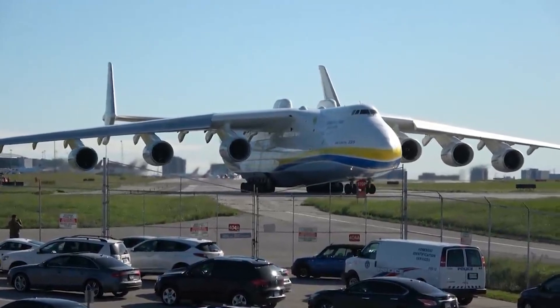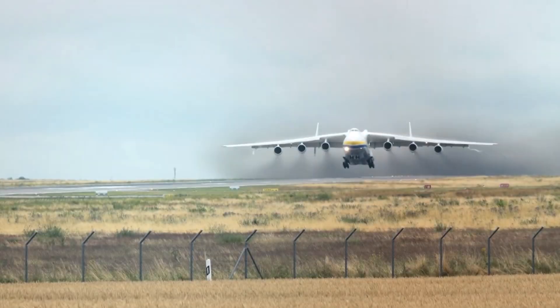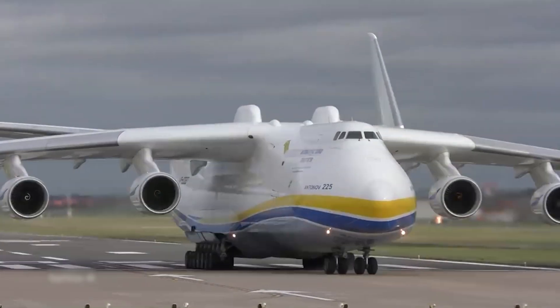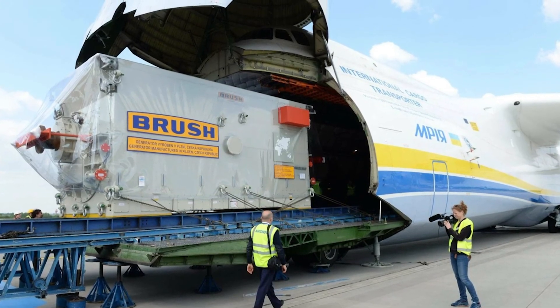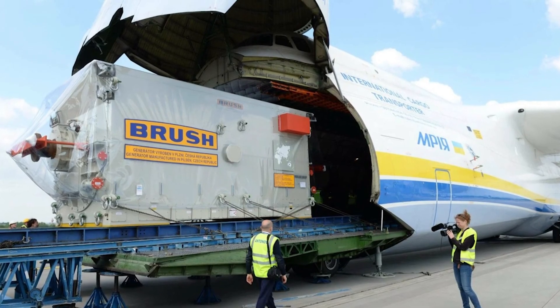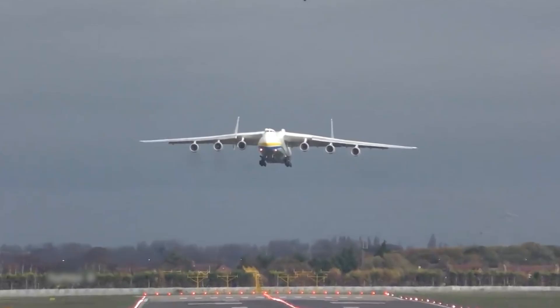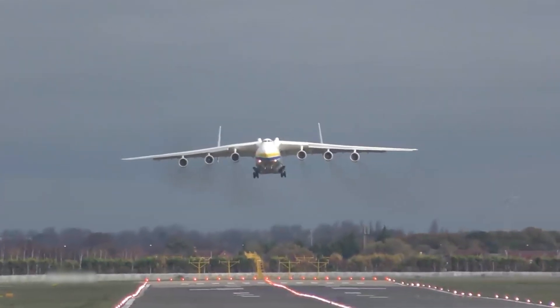Despite its size, the Mriya had a service ceiling of 11,000 meters and could cruise at speeds up to 800 kilometers per hour. The Mriya was a vital asset in disaster relief, capable of rapidly transporting huge quantities of emergency supplies. Its versatility was further showcased in commercial service, setting records and even hosting the world's highest altitude art exhibition.